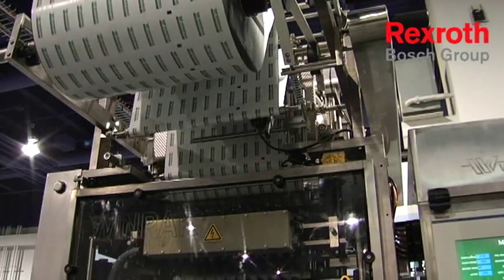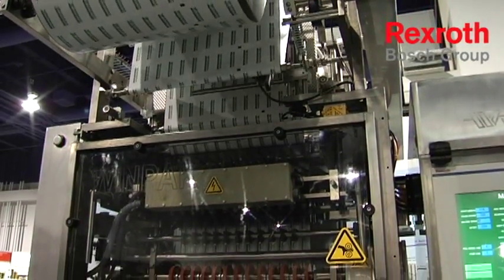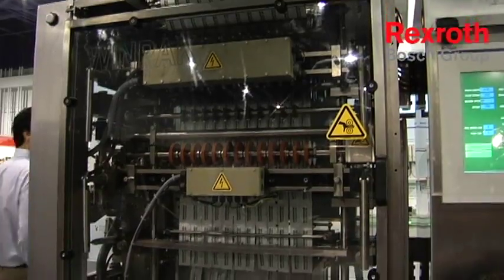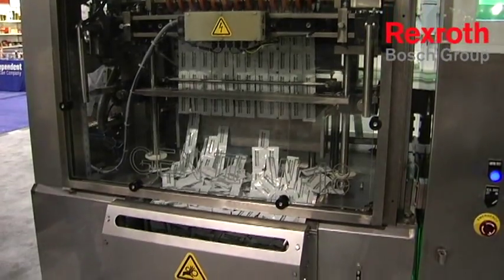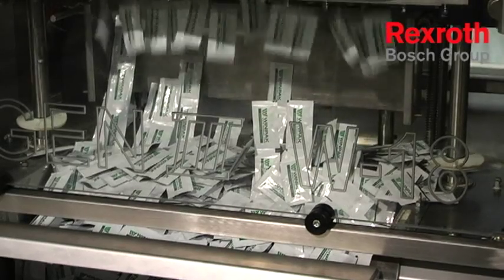Along the way, we took a machine that with condiment ketchup, for example, would run 80 cycles per minute. We're now able to run that same product in excess of 120 cycles per minute, making the Winpack Lane W18 by far the fastest production multi-lane machine in the world.